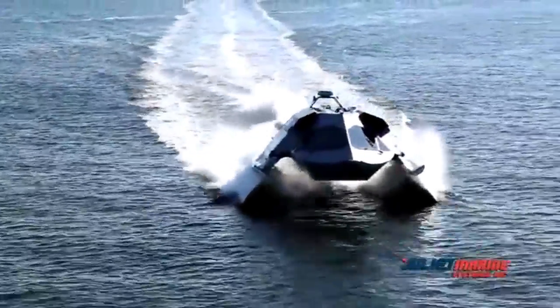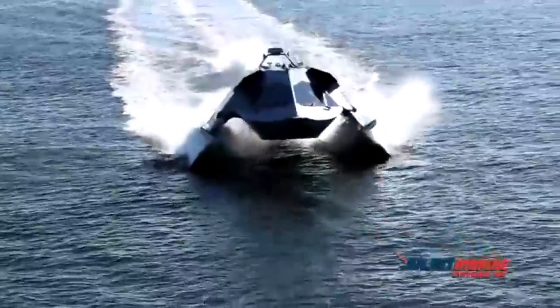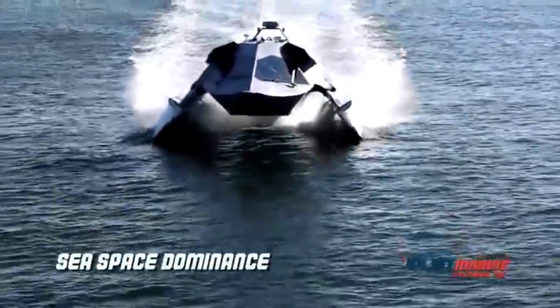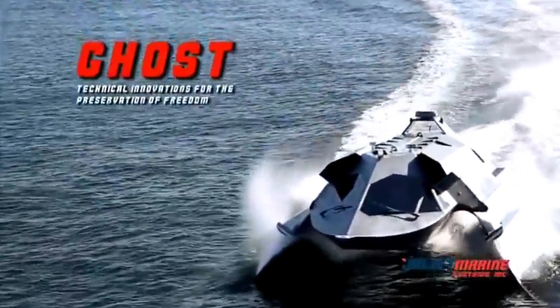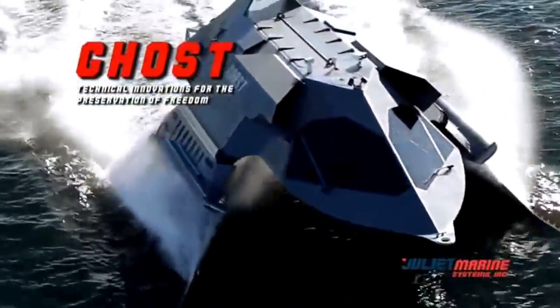The Ghost's high speed, stable ride, endurance, and easily reconfigurable payload provide the punch and maneuverability of an aircraft, with days of on-station time to assure sea space dominance for today and tomorrow's warfighter. Ghost — the platform of choice for fleet force protection, special operations, and ISR missions.